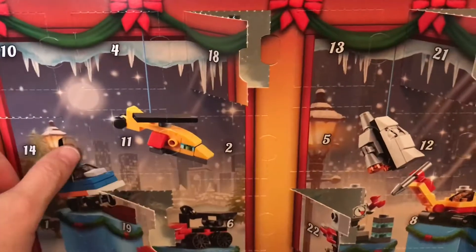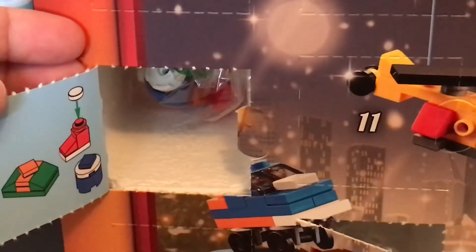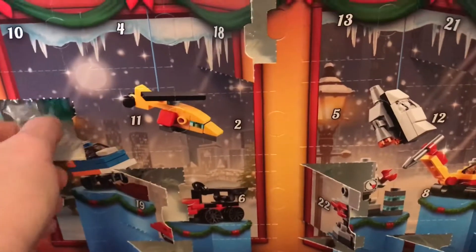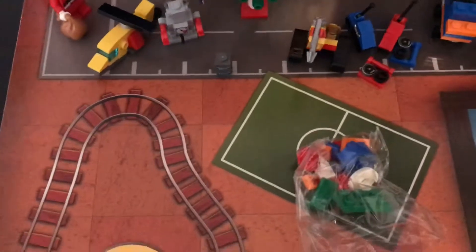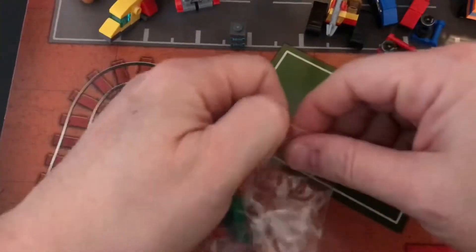Alright, now the Lego calendar. I'm not sure what these are. If anyone knows you can comment below. I thought maybe they were like some type of present, like wrapped gifts or some kind, but I don't really know what these are at all.